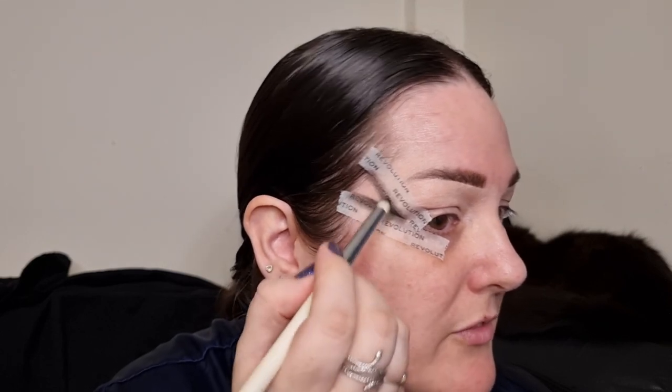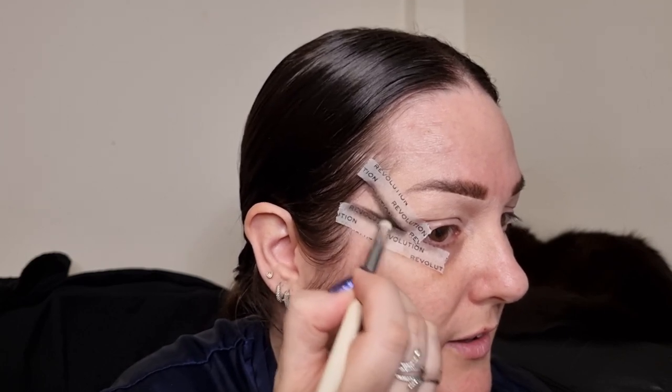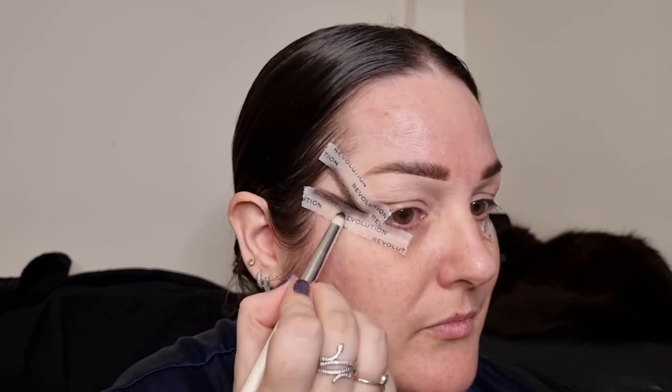Another favourite of mine is Gothika. I absolutely love that film. I'm not really a fan of gore-fest films or slasher movies — they're not my thing at all. I love the ghosty thriller suspense kind of ones. That's my idea of a great movie. So let's go in with the next shade and the next question.